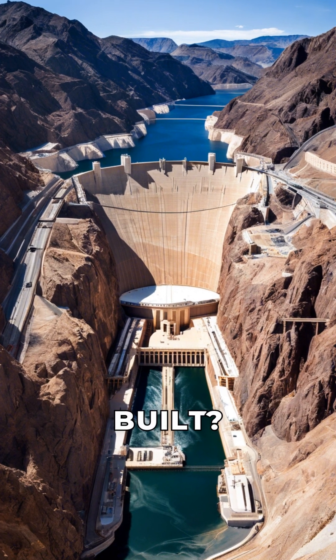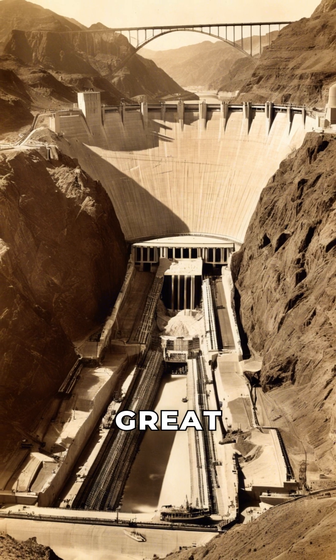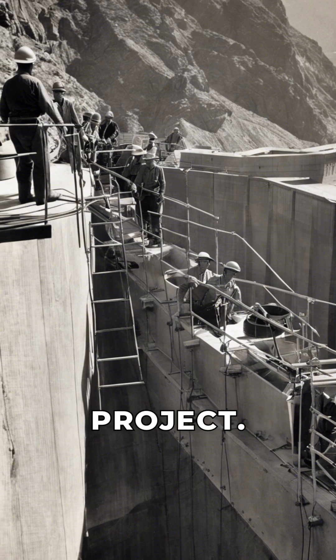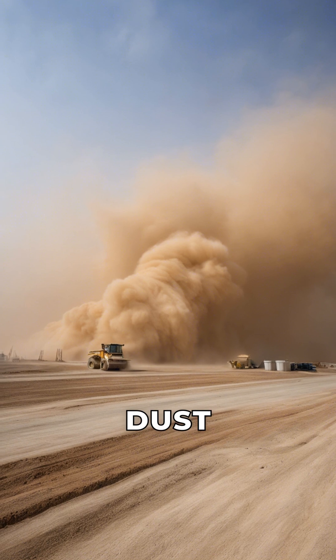Ever wondered how the Hoover Dam was built? Construction began in 1931, during the Great Depression. Over 21,000 workers toiled on this monumental project. They faced extreme conditions, including heat and dust storms.